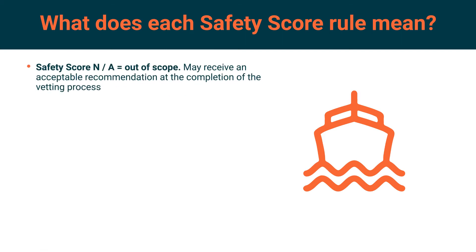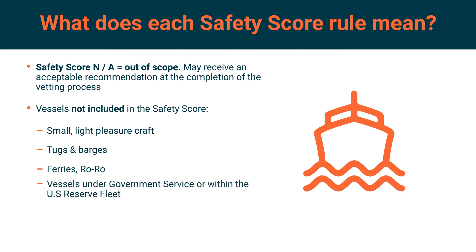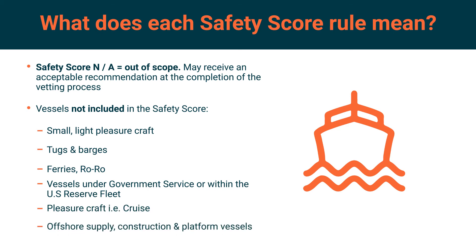Safety score NA: these vessels are out of scope for safety score assessment. There are many reasons for this, but in some cases these vessels may achieve an acceptable recommendation if the full vetting process is undertaken. Vessel types not included include small light pleasure craft such as motorboats, tugs and barges, ferries and ro-ros, vessels under government service or within the US reserve fleet, pleasure craft, and offshore supply, construction and platform vessels.